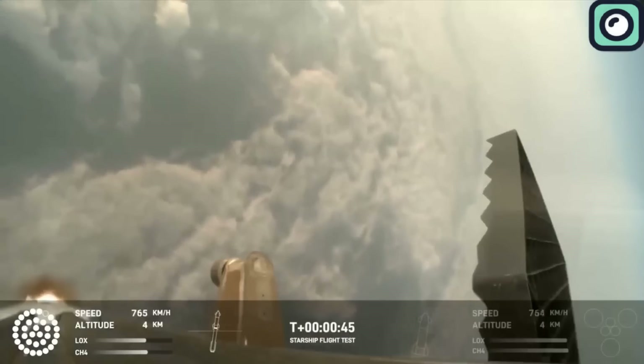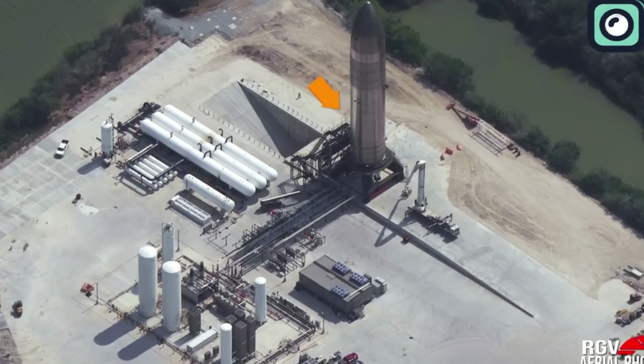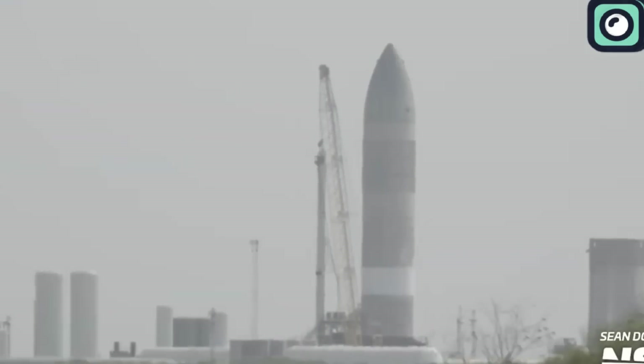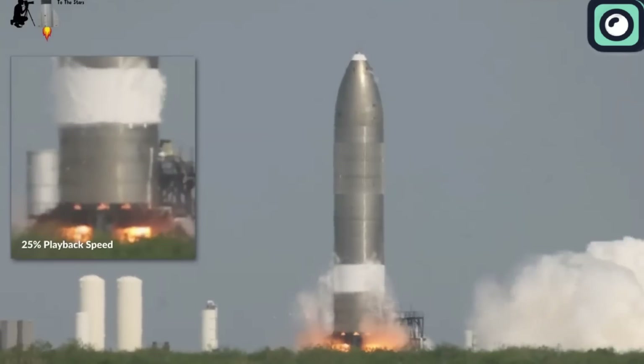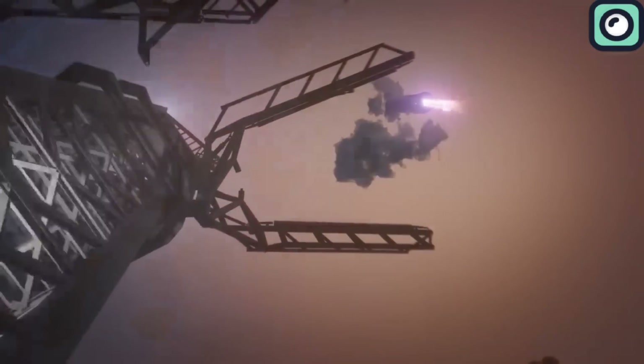SpaceX is not only preparing for the fifth flight, but also preparing prototypes for the sixth and seventh flights, aiming to achieve a total of 10 Starship launches in 2024. This ambitious schedule underscores SpaceX's commitment to rapidly advancing their technology and operational capabilities. The upcoming launches will build on the success of previous missions, with each flight designed to test and validate new aspects of the Starship system, and the goal of refining the booster recovery process.